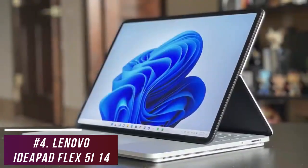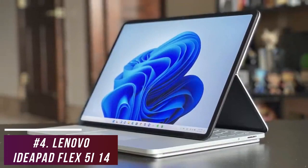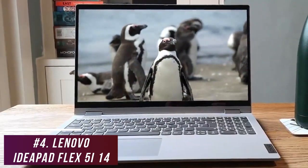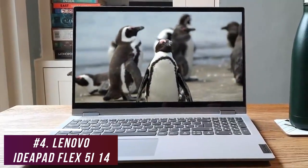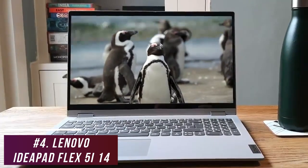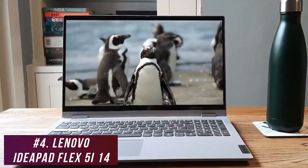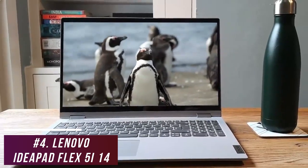While it doesn't offer the processing power or video editing capabilities of the Microsoft Surface Laptop Studio, it offers impressive overall performance and battery life considering the price. If you're looking for a 2-in-1 laptop that can handle basic day-to-day tasks, watching Netflix or YouTube, and some more complicated processes for an affordable price, this might be your best bet.